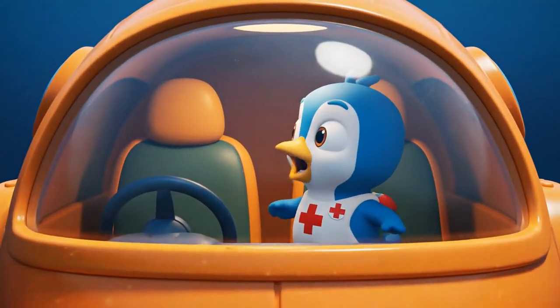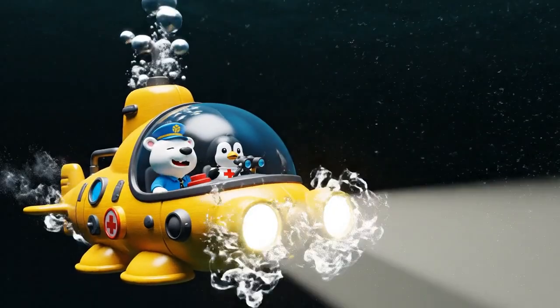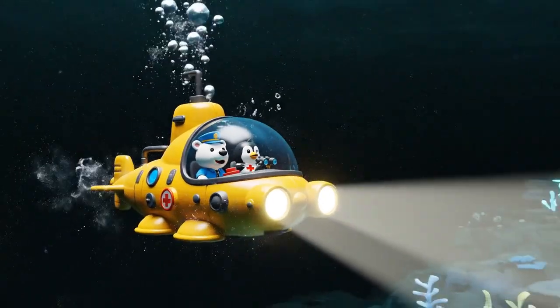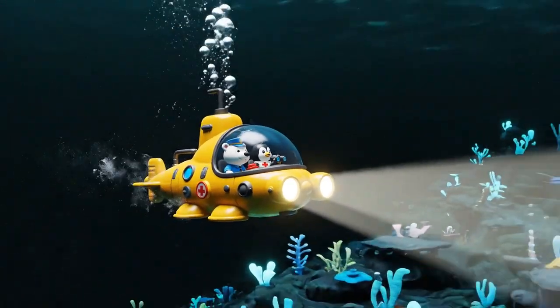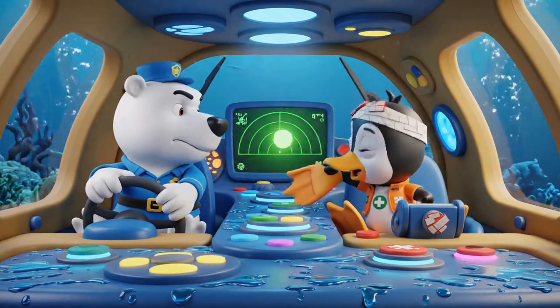We're going very deep, Captain! Activating floodlights! Eyes open, Peso! I have a signal on the creature finder — straight ahead!